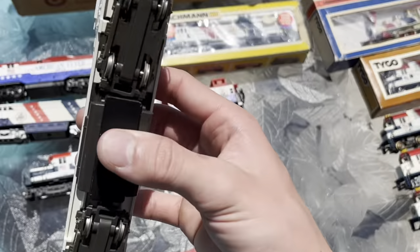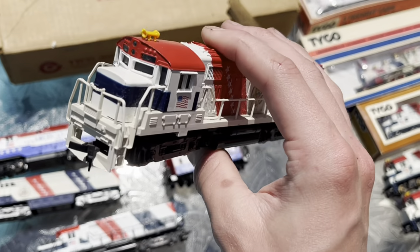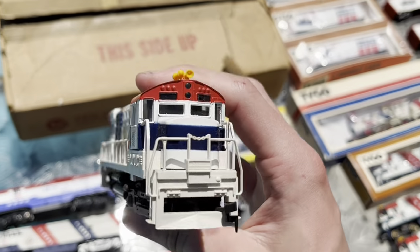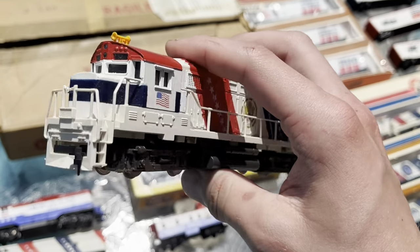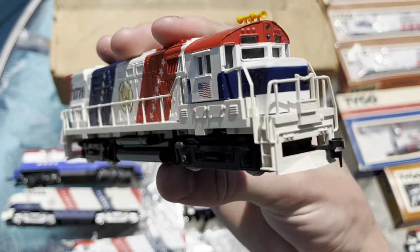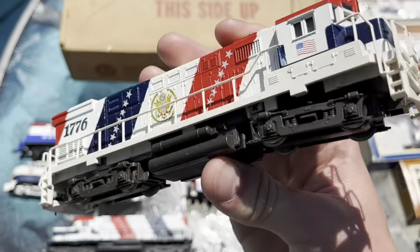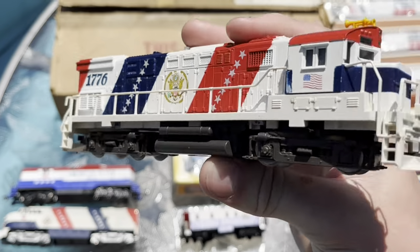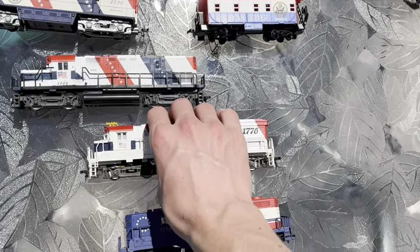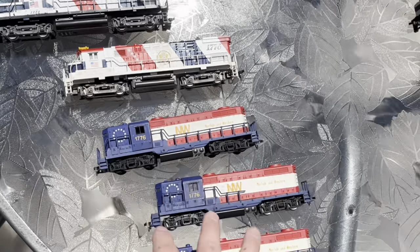Next up, I think this might be another Lima — or possibly Mehano, something of that origin. It's in pretty great shape but just doesn't run all that well. It's some sort of other Alco prototype that I'm not familiar with.